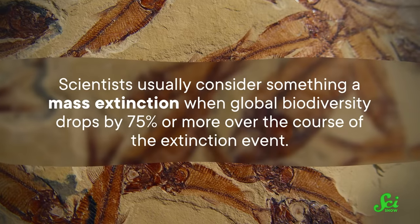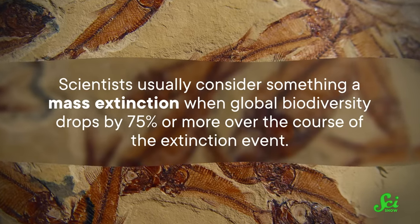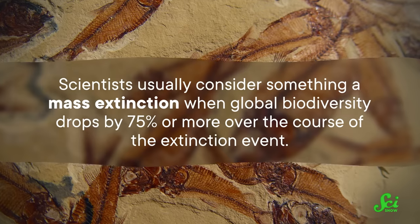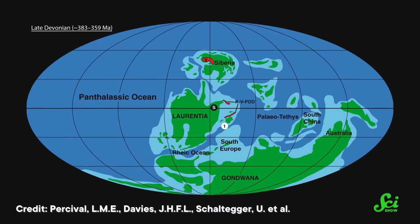It's worth knowing that extinctions happen all the time in the grand scheme of things — species are always evolving and disappearing. The difference between regular garden-variety extinctions and a mass extinction is scale. Scientists usually consider something a mass extinction when global biodiversity drops by 75% or more over the course of the extinction event, so the number of species on Earth seriously tanks. And the Late Devonian Extinction definitely meets that criteria.